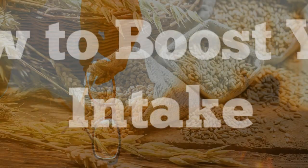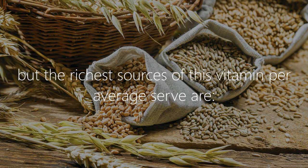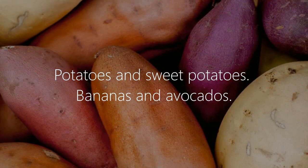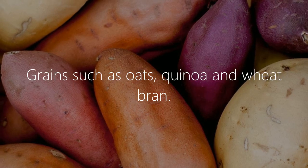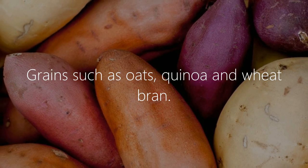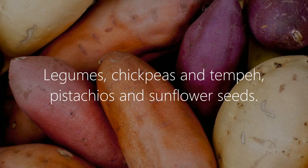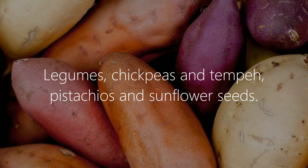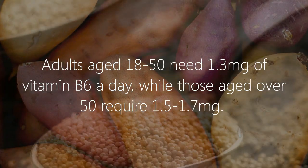To boost your intake, eating a variety of vegetables, legumes, and whole grains will give you enough B6. The richest sources per average serve include potatoes and sweet potatoes, bananas and avocados, and grains such as oats, quinoa, and wheat bran.